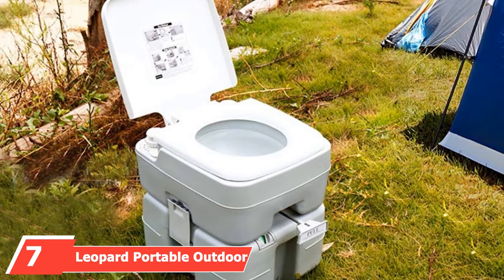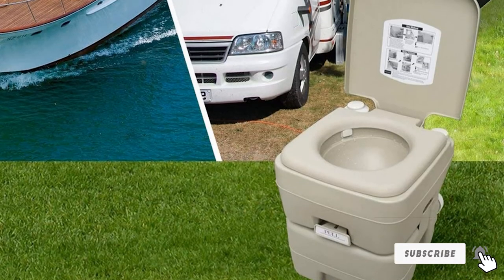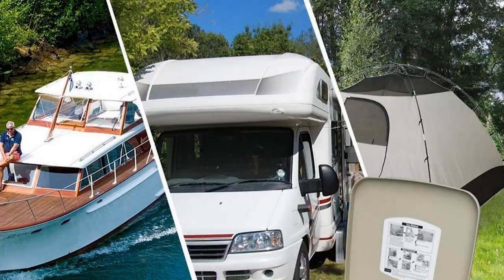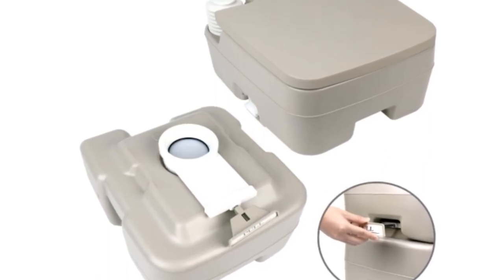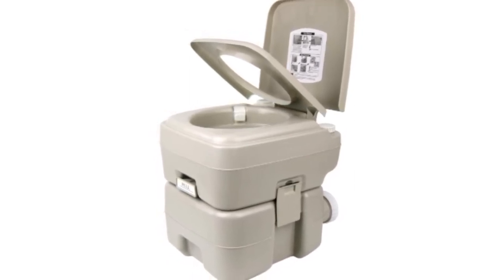The toilet's hand flush mechanism is easy to use and can also be fitted with a hand sprayer for an even more efficient bowl rinse. At the seventh position, we have the Leopard Portable Outdoor RV Toilet. Leopard Outdoor products earned a spot on our list with their compact and cost-effective portable toilet. Made from lightweight plastic with ergonomic handles, it's easy to take wherever you roam. It features a 5.3-gallon waste tank and a 100% leak-proof and odor-free design. A rotating spout makes for convenient, splash-resistant pouring. A 3-gallon fresh water tank provides all the water needed for a hygienic flush, with a unique 3-way flush ensuring 100% bowl coverage. The flush is activated through a bellows-style pump, requiring no batteries or electricity.